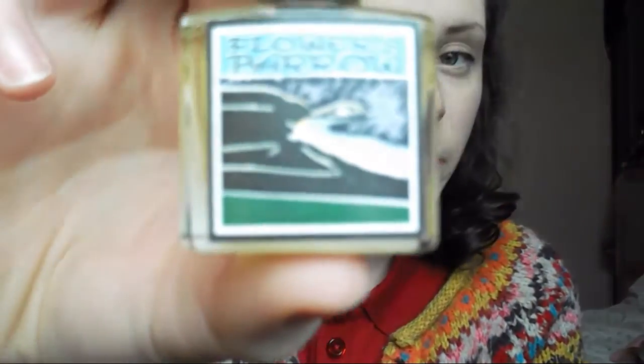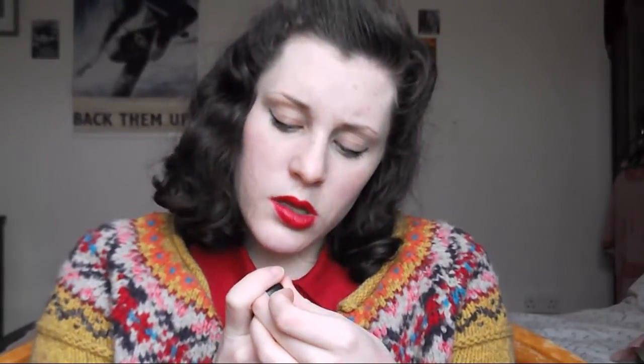Question twelve: favourite perfume? My favourite perfume is Flower Barrow by Lush. It's inspired by winter walks, and it's very vanilla-y on me, and sometimes it can go quite grassy. All their perfumes will be completely different on each person — they change to each person's reaction on their skin. It's got geranium oil, rose, blackcurrant, and chamomile. I just love it so much.